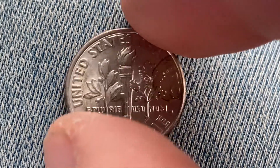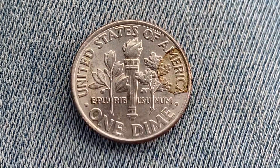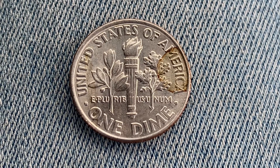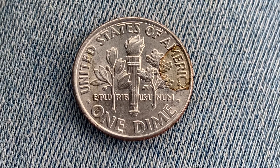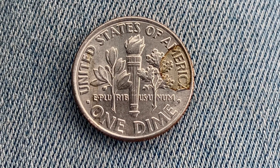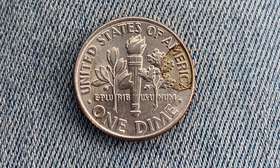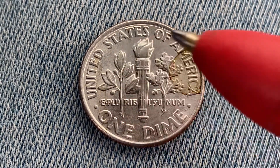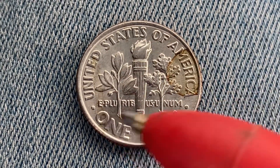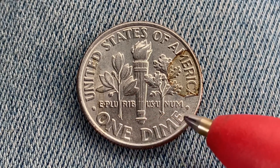Now let's flip this coin over to enjoy a look at the back — the reverse, or simply tails. As we enjoy the tail side of this beautiful coin, we see 'United States of America' going across the top, 'E Pluribus Unum,' and 'One Dime.'